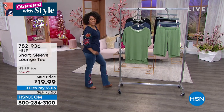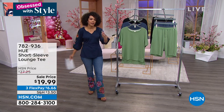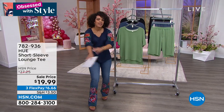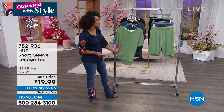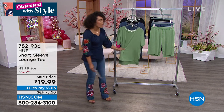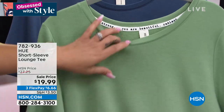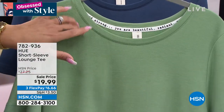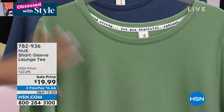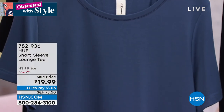Before we get all dolled up, how about something really comfortable? When I'm not on air, I'm not wearing this — yesterday I went to breakfast with my husband wearing a Nirvana shirt, shorts, and Birkenstocks. That's my everyday go-to, and that's what a lot of us want — something comfortable and easy, but we also want to look put together. HUE — you might already love them for their PJs — this is their lounge tee, and I love the positive affirmations: you are beautiful, radiant, and strong.